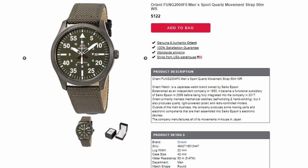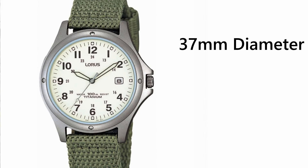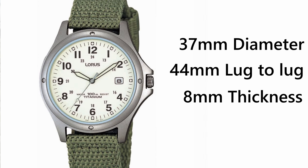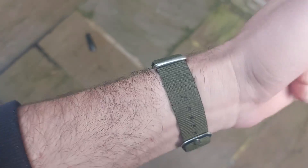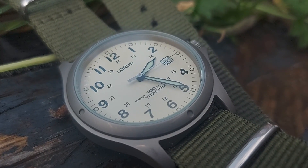Specifications and features that some watches even four times the price can't compete with. The dimensions of this watch have to be one of the most impressive things, featuring a 37 millimeter case diameter, a modest 44 millimeter lug-to-lug, and a tiny 8 millimeter thickness. This is a small wrist dream — wearing so comfortable and proportional on a smaller wrist.